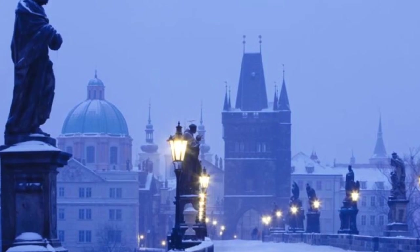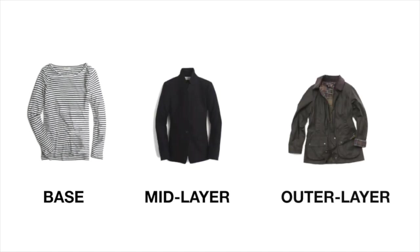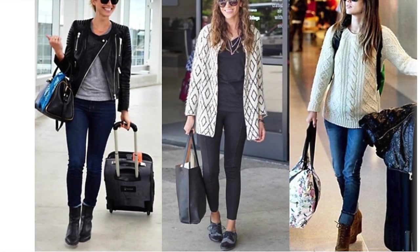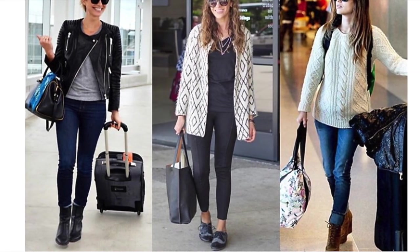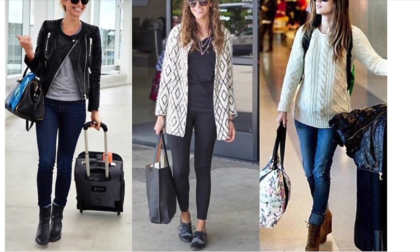For cold weather, layers are your packing lifesaver. Put together a base layer, mid layer, and outer layer and you're set for just about anything. Another tip: wear your big heavy jacket on the plane. In fact, it makes great packing sense to wear your heaviest layers and biggest shoes on the plane so you don't have to pack them.